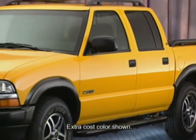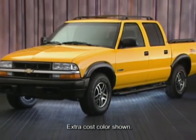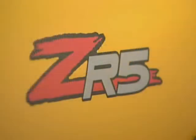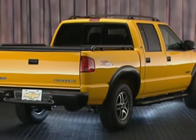The available ZR5 appearance package adds an aggressive appearance for S10 Crew Cab 4x4. It includes a black roof rack, side steps, and bed rails, specific 15-inch cast aluminum wheels with spectra gray accents, spectra gray wheel flares and bumpers, and two ZR5 decals. The S10 Crew Cab 4x4 with the ZR5 appearance package is outfitted for the crew.